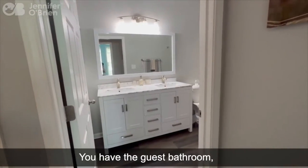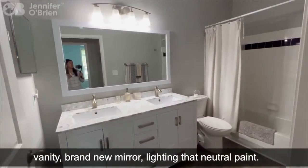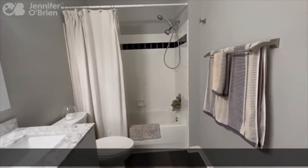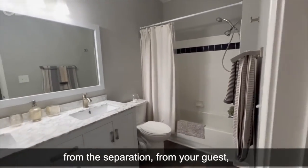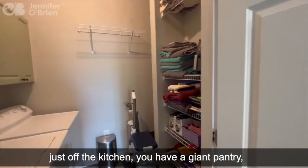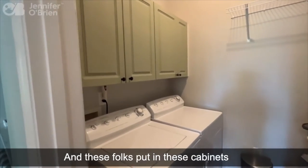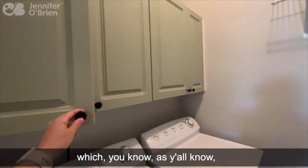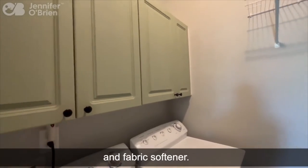Right across from the guest bedroom, you have the guest bathroom — brand new vanity, brand new mirror, lighting, that neutral paint. You do have a soaking tub in here, so this is perfect for privacy and separation from your guests. Just off the kitchen, you have a giant pantry which is also the laundry room. These folks put in cabinets here to add some storage for laundry supplies.